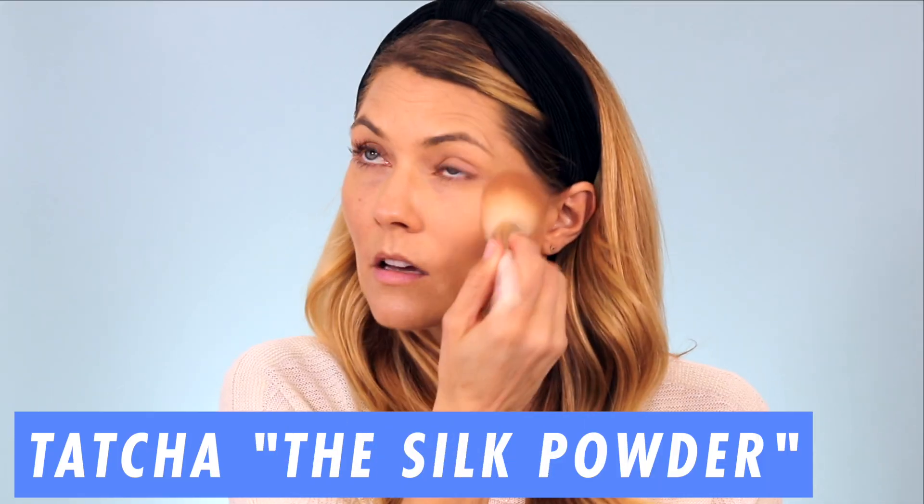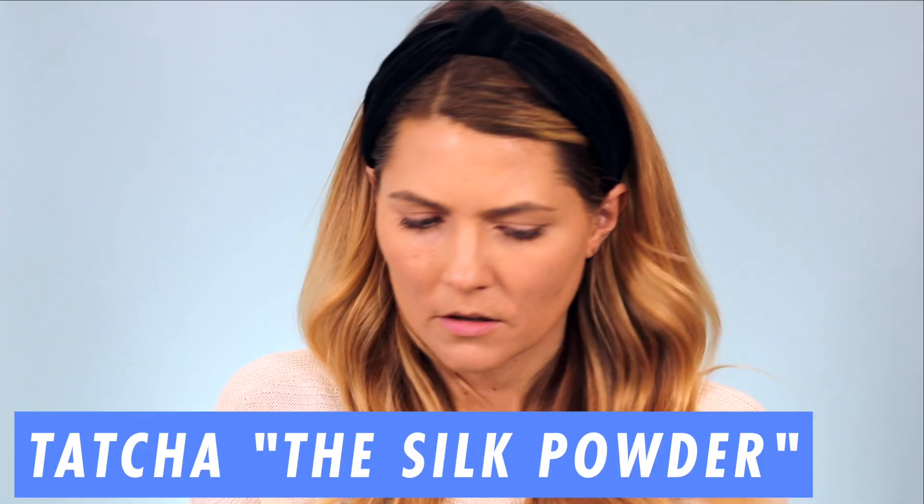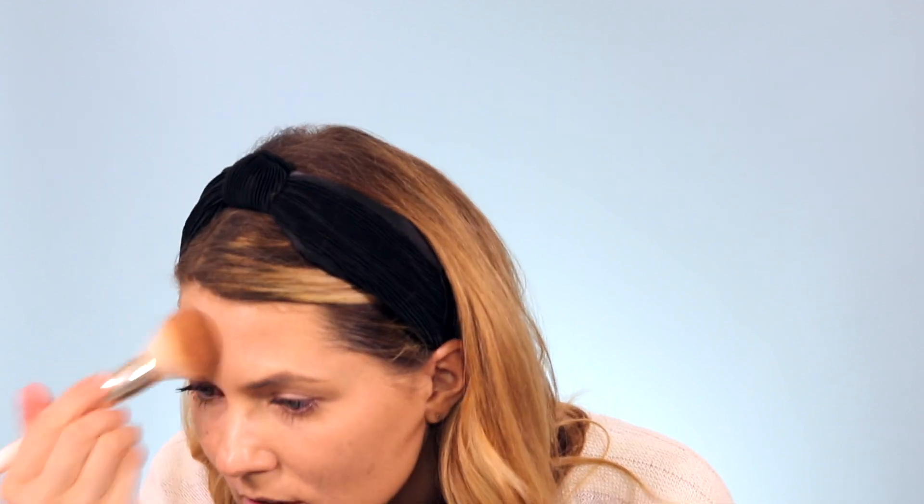I'm just going to set it really lightly with this powder. I have to say I kind of like it better without the powder — I think the powder makes it settle into my fine lines. I'm not really loving that look with the powder. It looks a lot better if you just wear it on its own without powder, which is interesting. I think that dewy, glowy look is much more in than a powdered look.